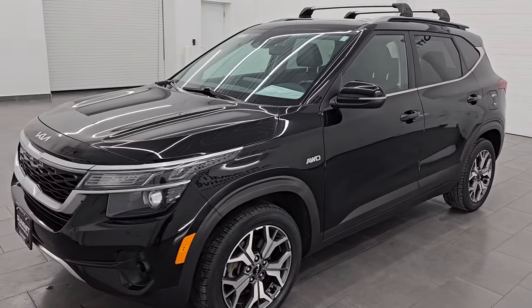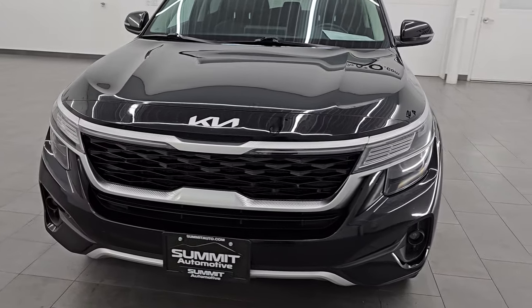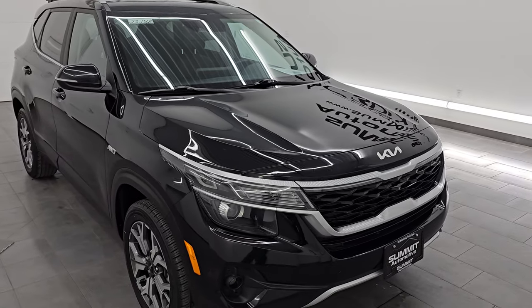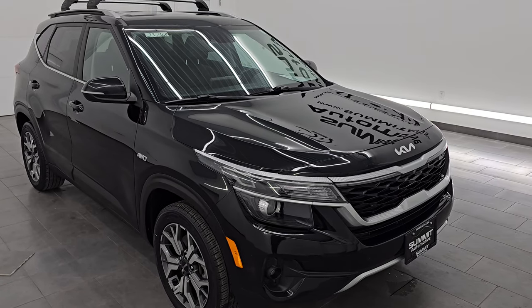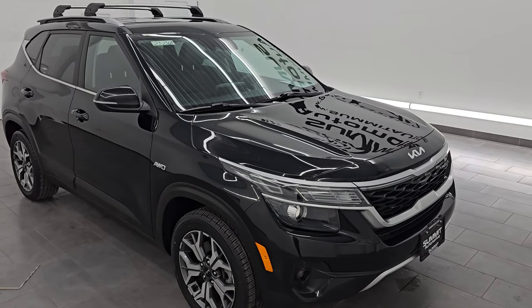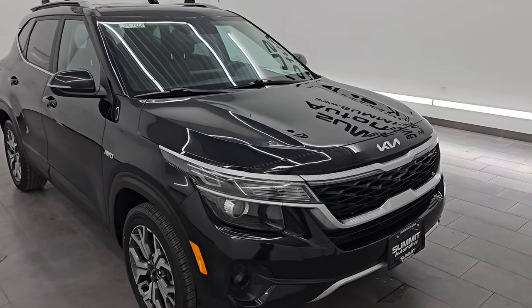This 2022 Kia Seltos has the two-liter four-cylinder engine. It puts out 146 horsepower and 132 foot-pounds of torque. It's paired up with a continuously variable automatic transmission. This vehicle has been fully safety inspected by our service shop. It has a fresh oil and filter change, all the fluids have been checked and topped off, and this vehicle is 100% ready to go.